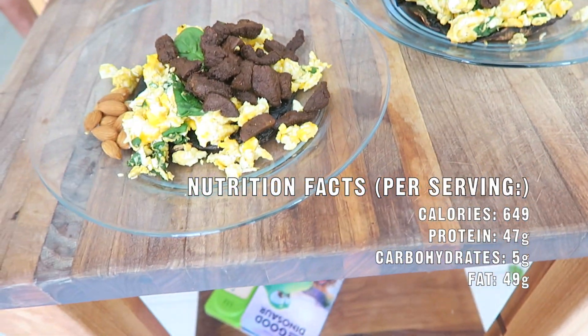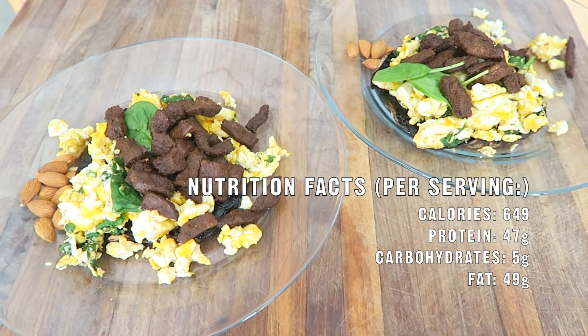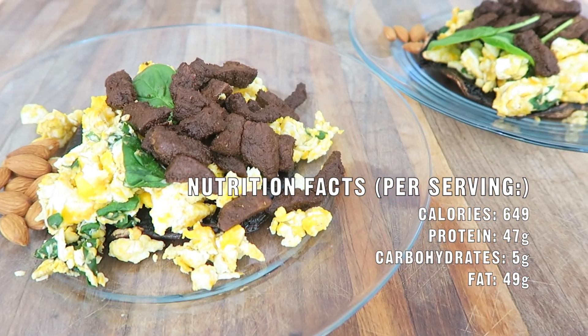Nutrition facts per serving: calories 649, protein 47 grams, carbohydrates 5 grams, and 49 grams of fat.